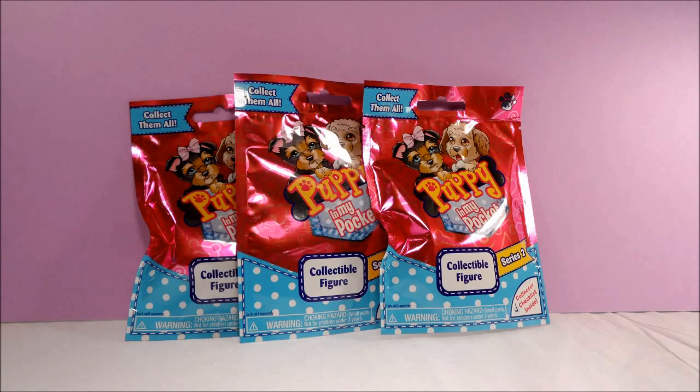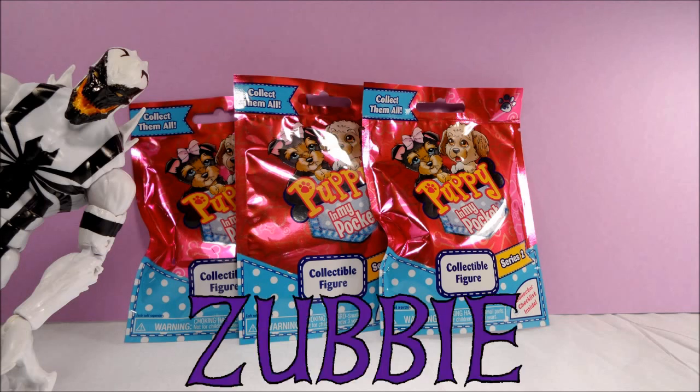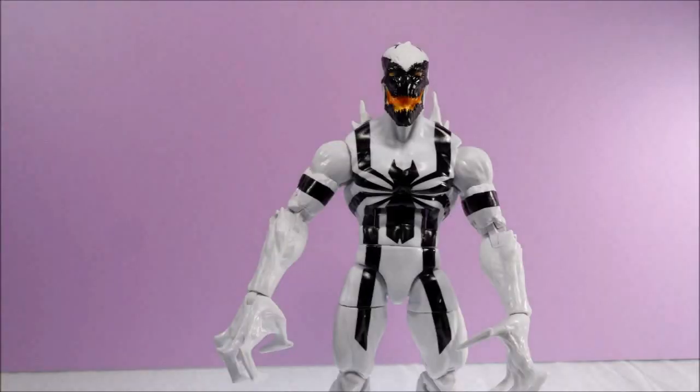Hello, this is Zubbie and today — hey, what are you doing here Anti-Venom? You know you're not allowed to open any more blind bags after what you did in the last video. Have you at least calmed down?